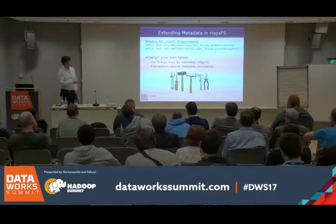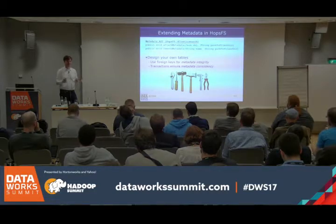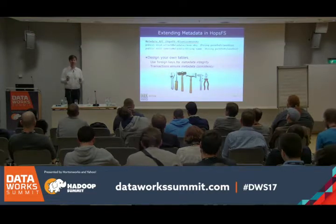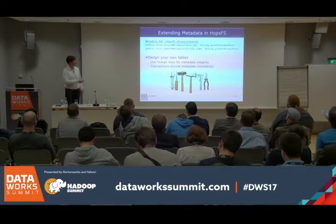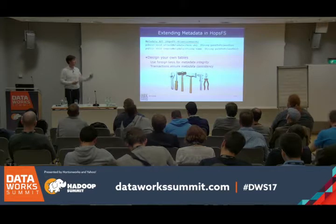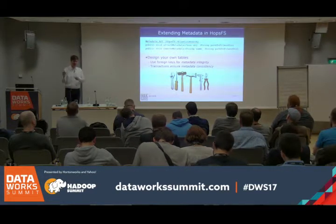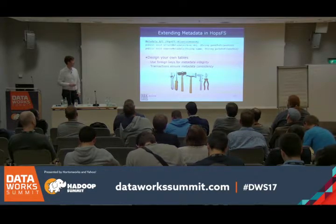Another way to extend metadata: if you don't like the JSON API, you can write your own tables. This system is tinker-friendly. Compared to Apache HDFS with its highly optimized, dense data structures, in our case you just create tables — add tables, make sure your metadata is consistent using transactions, and use foreign keys to ensure metadata points to actual files or directories, maintaining integrity.